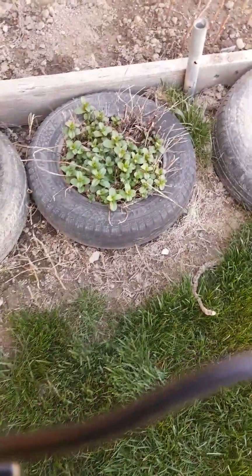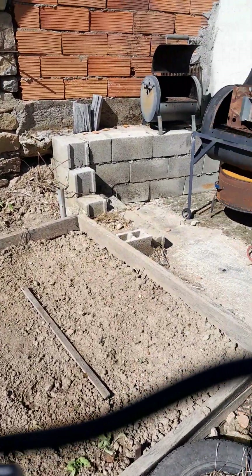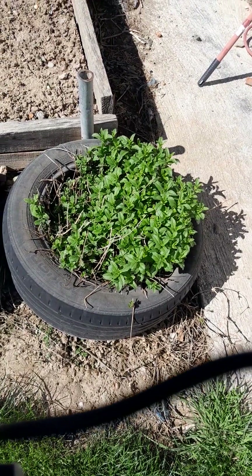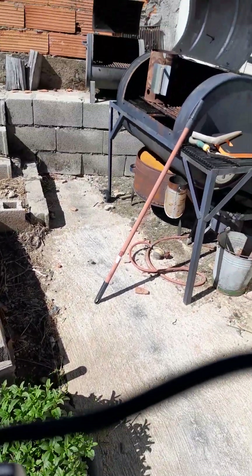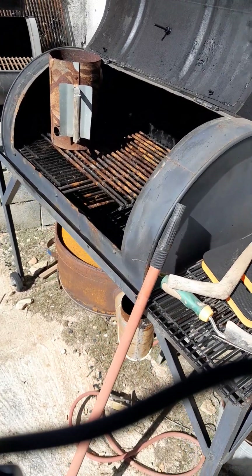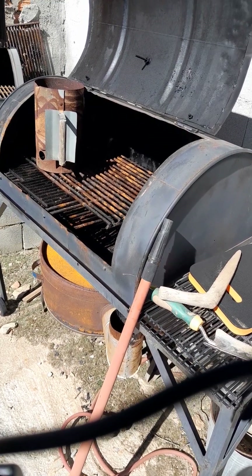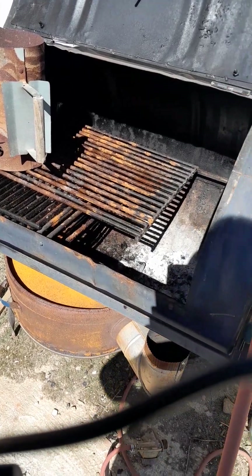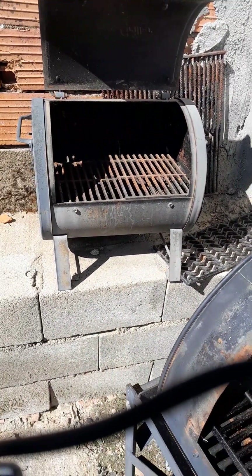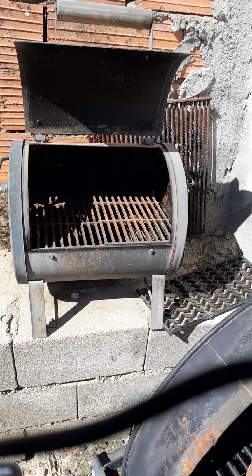Welcome to my backyard, where I spend most of the day when it's nice and sunny, either working or just enjoying. I put up this covered area a couple years ago just to keep the rain out. I have license plates from different places I've lived in the US — New York, Alabama, and currently Tennessee. I have a sink in the back, and behind it is actually an outdoor toilet so I don't have to go back into the house.